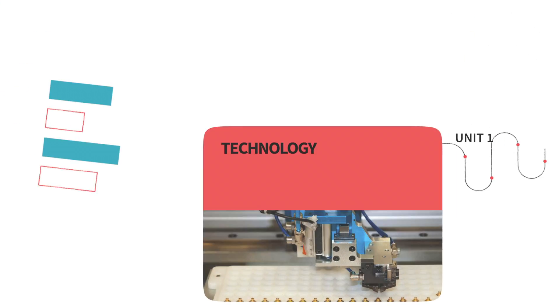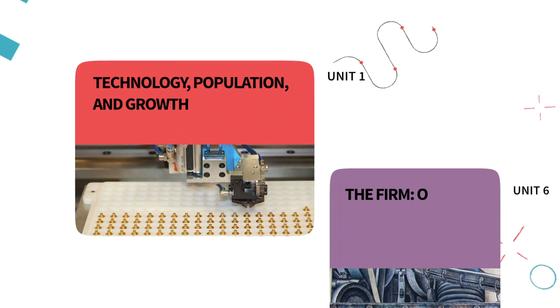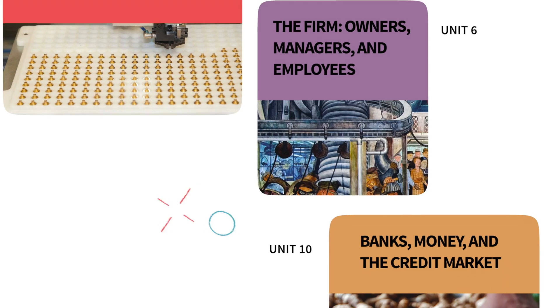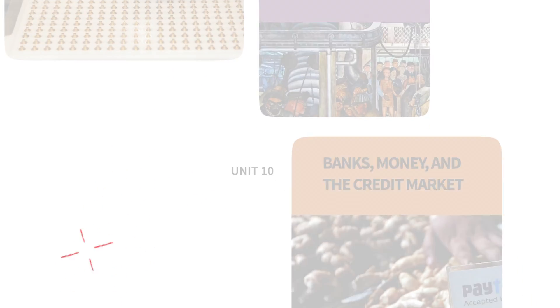Teachers want their students to enjoy studying economics. Learners benefit from Core's approach because from the very beginning they see the relevance of economics to the world around them. Economic models are not just abstractions — they are tools to help us understand real-world problems and how they can be addressed. This approach keeps learners engaged.